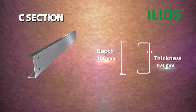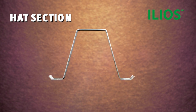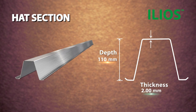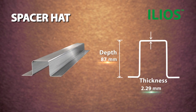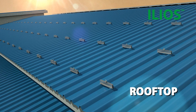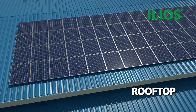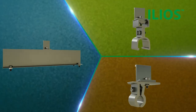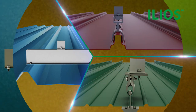ILEOS ground-mounted solutions are available in C and hat sections, in various coating thicknesses and dimensions as per project requirements. ILEOS offers rooftop solutions across industrial and residential buildings, and ILEOS rooftop solutions are perfectly compatible with LISAC profiles.